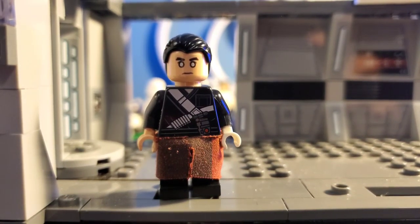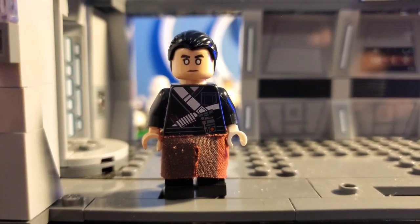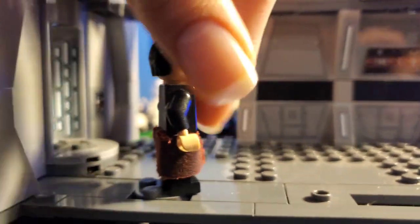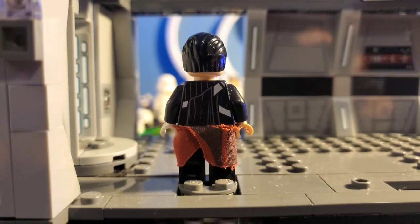I believe I am missing his little backpack thing, and I am definitely missing his weapon. But he did come in a pretty readily available set at the time, which was the Imperial Hover Tank. Pretty cheap too — I believe he was only $25 to $30.